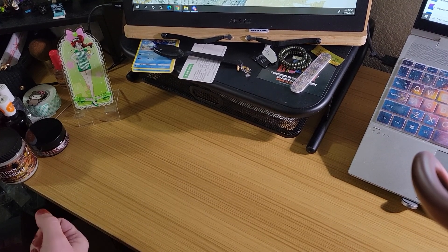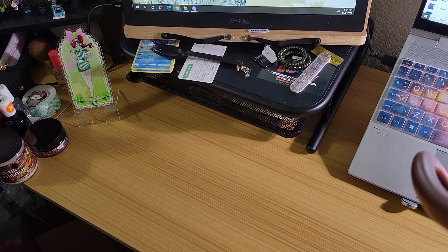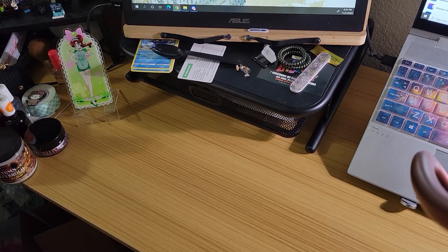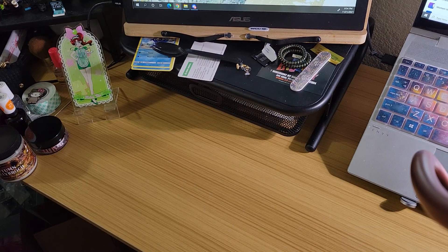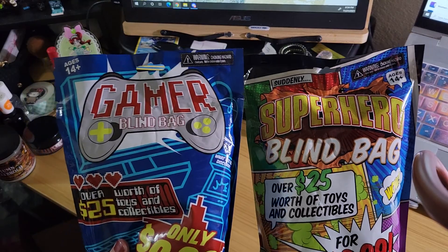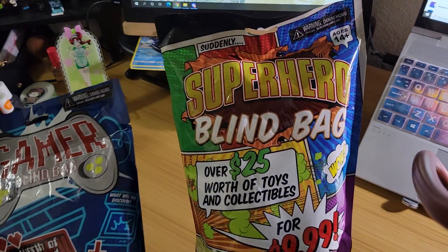Yo! So, at Target, as I do, they had the blind bags back out again. Last year, or last time they had these out, I think I tried the pop culture one. So I thought it'd be kind of fun. But this time we've got the Gamer and the Superhero.